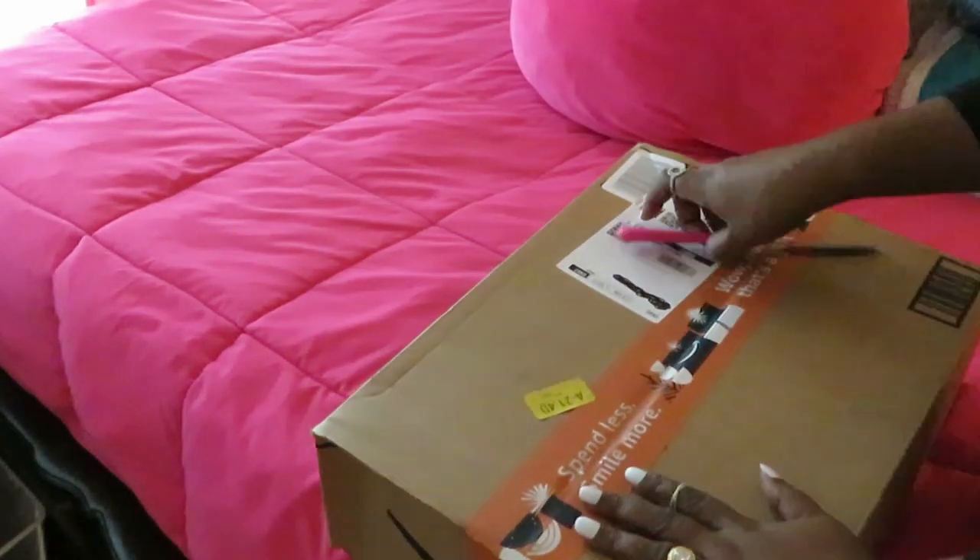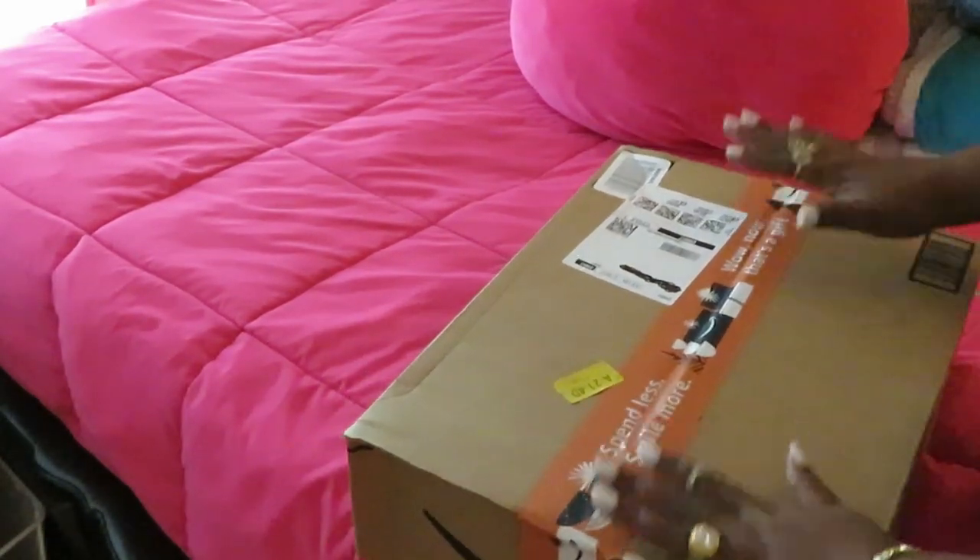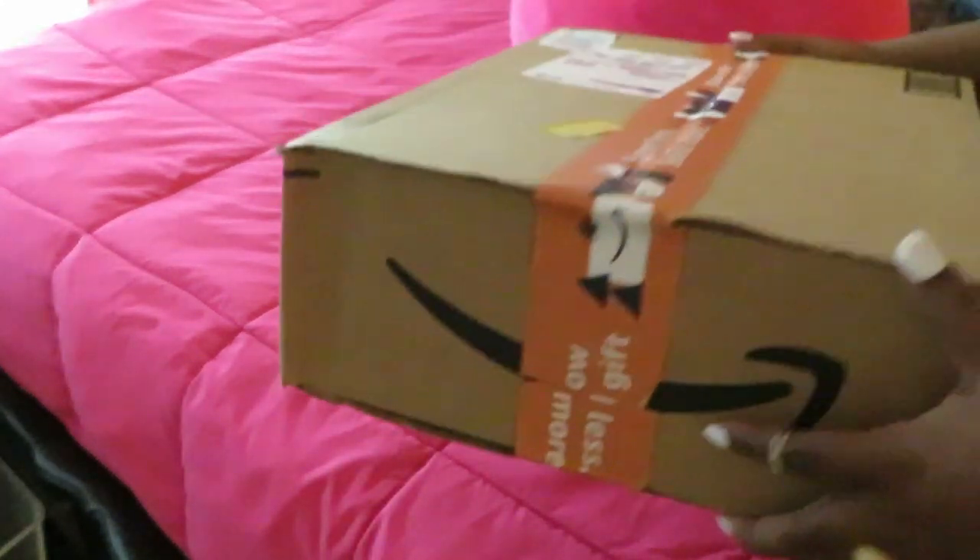Hey guys, it is Arika Misha and today we are doing my favorite thing to do — we are doing another Amazon unboxing.